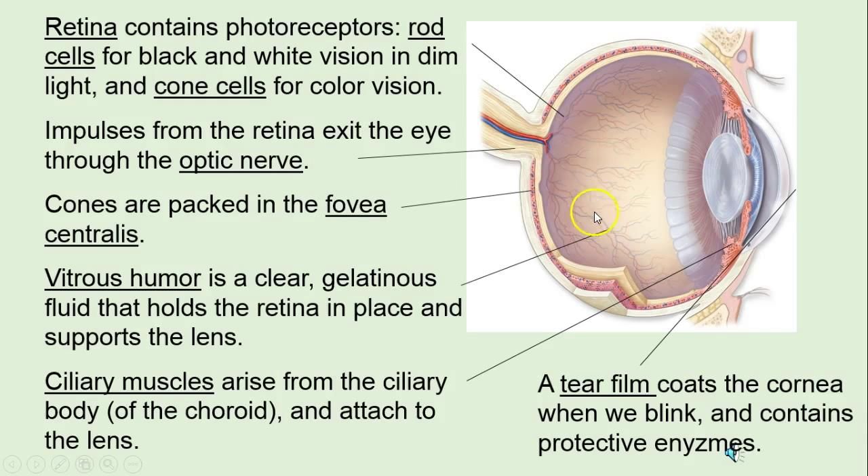Vitreous humor is this middle part here, filled with a gelatinous material that keeps the lens from going back into the eye. Ciliary muscles — there's that choroid again — are going to pull on the lens and change its shape. As we get older, that lens gets harder and harder, and soon we need glasses. Everyone, if they live long enough, is going to need glasses because the lens hardens.